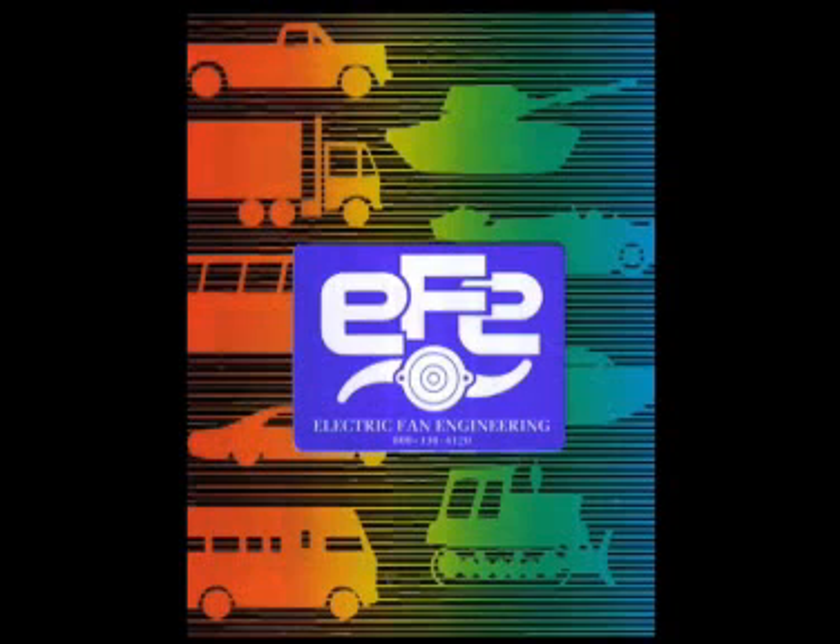Welcome to Electric Fan Engineering, where quality, performance and customer service are our top priorities. As an industry leader in cooling since 1978, our products and services are recognized and sought after worldwide.